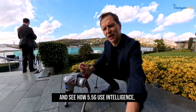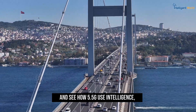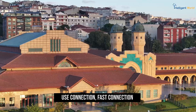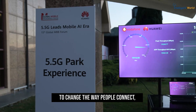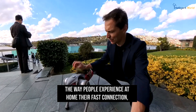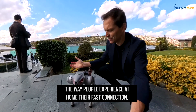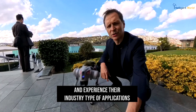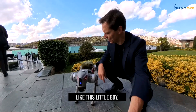See how 5.5G uses intelligence and fast connection to change the way people connect, the way people experience fast connection at home, and experience industry-type applications like this little boy.